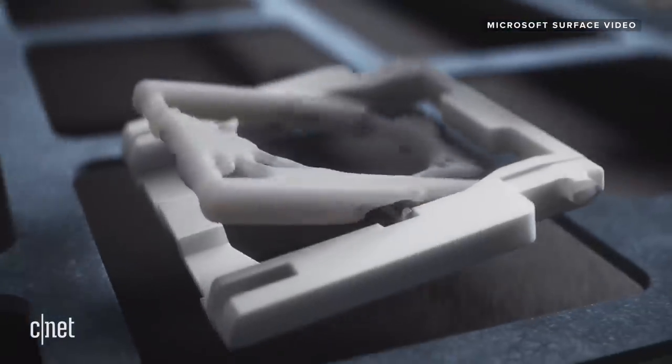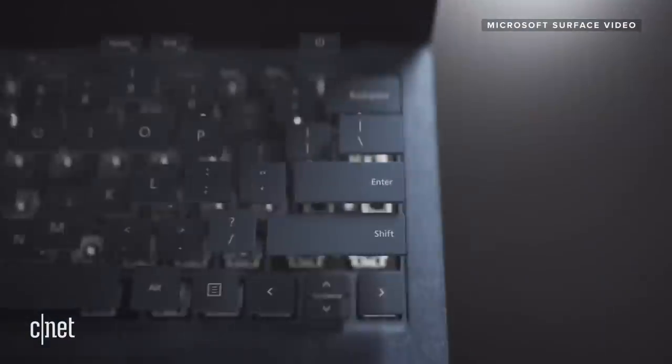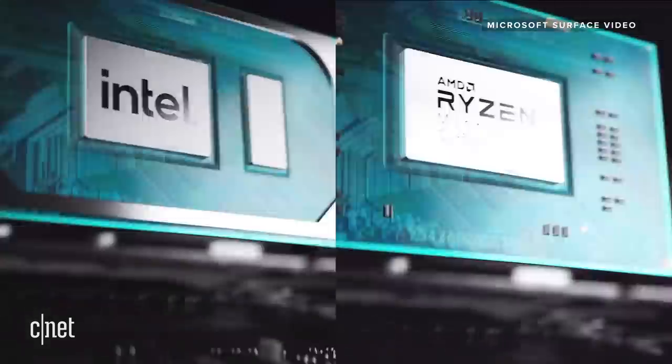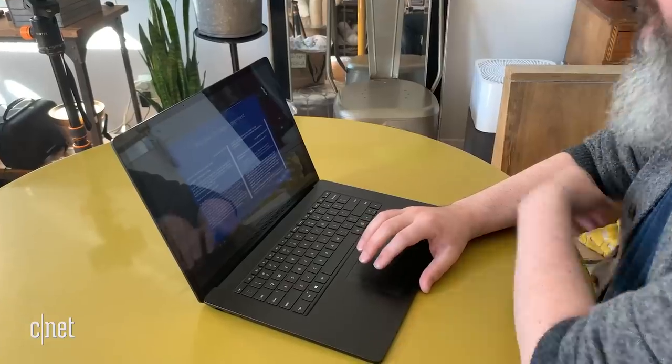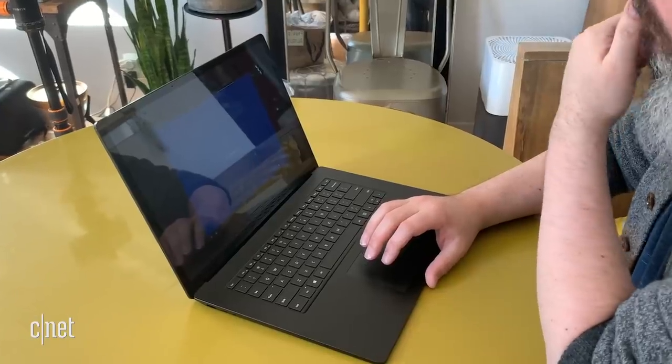Now for the Surface Laptop 4, Microsoft is really stepping up on the AMD side, so you can get both Intel and AMD versions. The least expensive right now at $999 is the 13-inch model, which has an AMD processor. If you trade up for a few hundred dollars, you can get into an Intel Core i5. The 15-inch model starts more expensive at $1,299 — again AMD — but then you leapfrog a bit between Intel and AMD, and what I have right here is the $1,699 version.